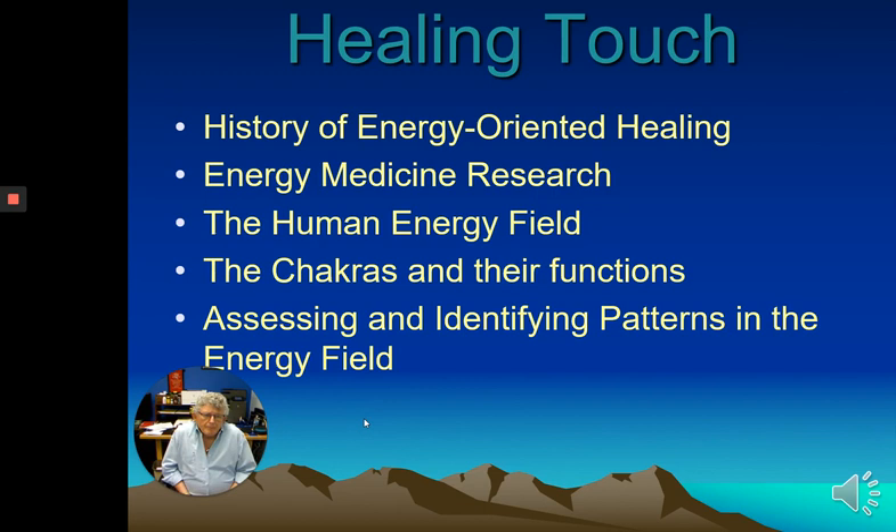The course will also cover energy medicine research, the human energy field, and the chakras and their functions. When I started paying close attention to these aspects and would watch clients — how they would talk, how they would hold their bodies, how they would speak, where they would have physical problems when they talked about emotional pains — it gave me a tremendous amount of knowledge to work more effectively with them.